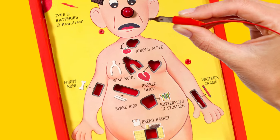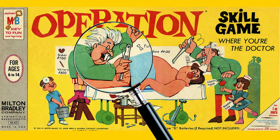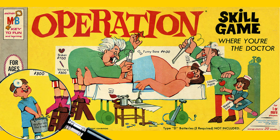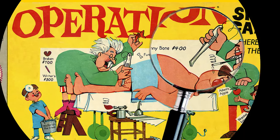That way you won't feel a thing as a skilled surgeon removes your funny bone for $400. Although maybe next time you'll want to spring for doctors who don't use children as assistants, or drip cigarette ash on your face. But maybe that's just me.